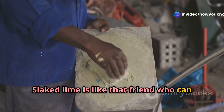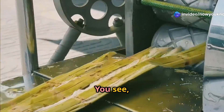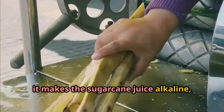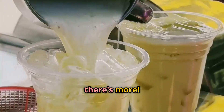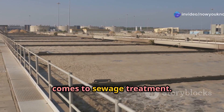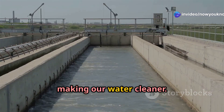Slaked lime is like that friend who can fix anything. It's a key player in making sugar from sugarcane — it makes the sugarcane juice alkaline, which helps remove impurities. But slaked lime is also a superhero in sewage treatment, where it neutralizes nasty waste acids, making our water cleaner.